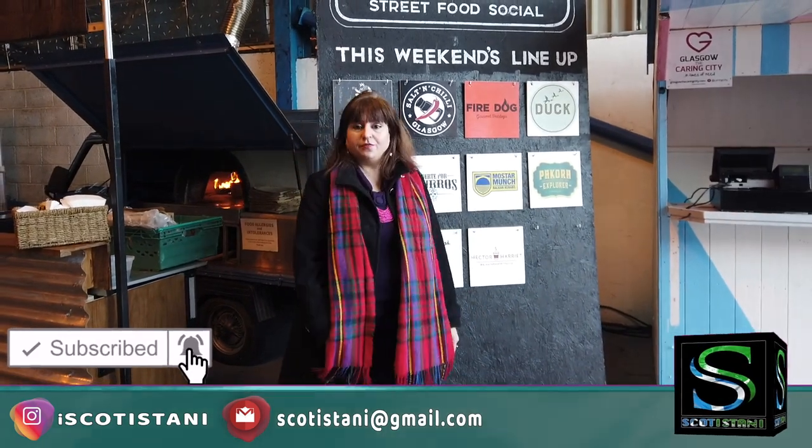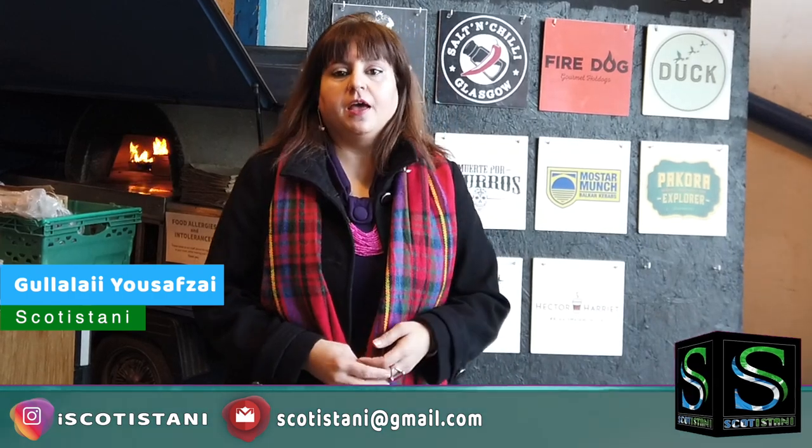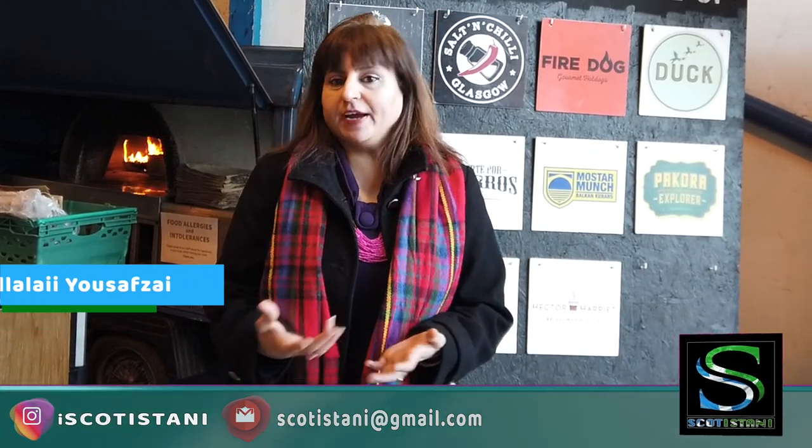I'm here at the Peckfeet Street Food Festival. This is a multi award-winning street food market and I'm really curious to find out more, because Glasgow is kind of a very multicultural city. I really want to see what is here and what I can eat. I didn't eat my breakfast because I really want to experience the food here. So I'll take you around and let's explore together what is here under this roof.